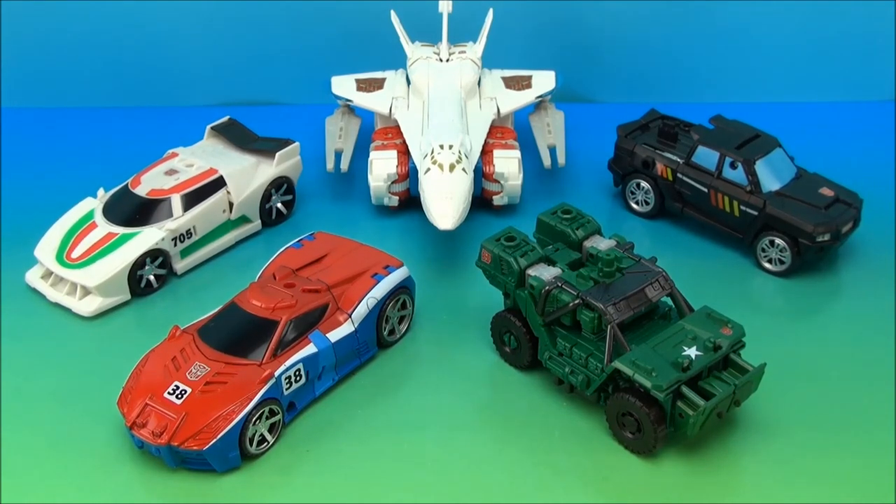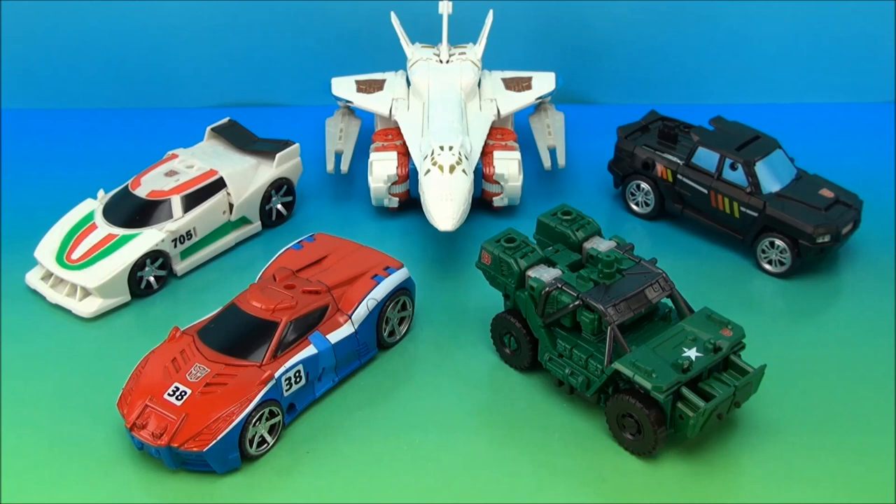What's up YouTube? Mitch Santona here with a combiner video. Today we're going to take all these guys that we've been looking at all week and form Sky Reign.